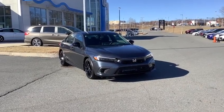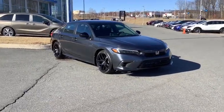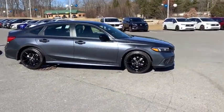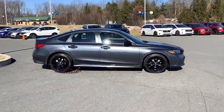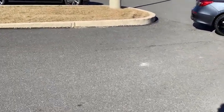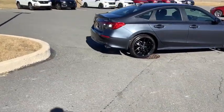Stop by and take a look at this 2023 Honda Civic — practical, great gas mileage, and incredibly reliable. Here are some of this vehicle's great options: traction control, dual airbags, leather-wrapped steering wheel, alloy wheels, power steering, four-wheel disc brakes.